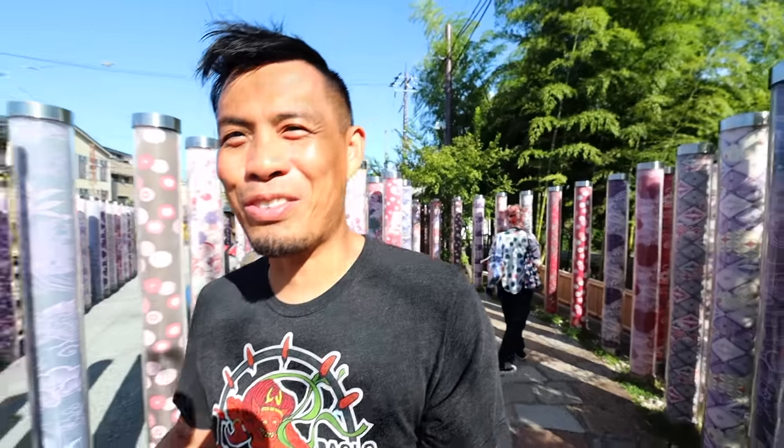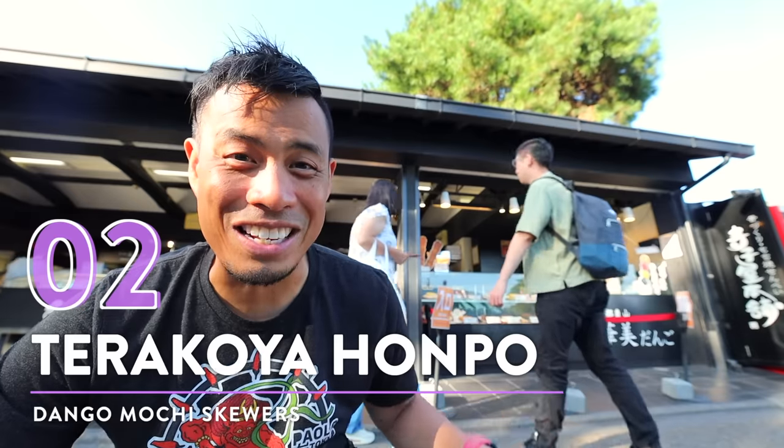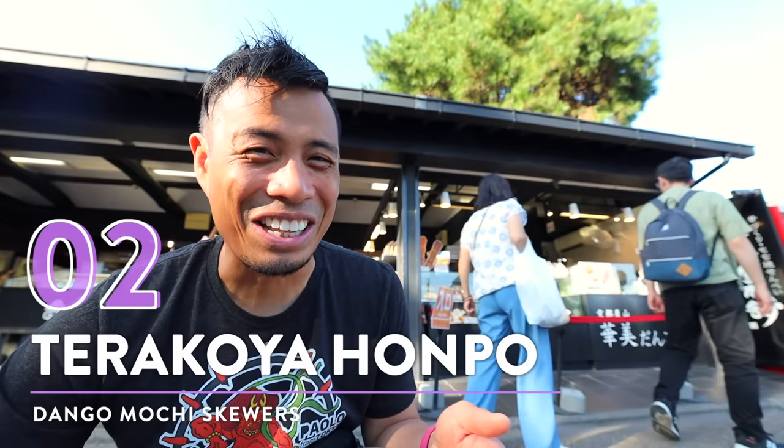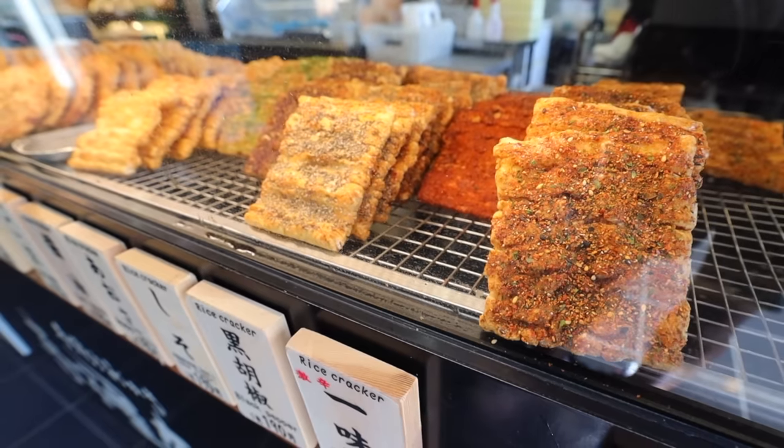This place right here is pretty cool — we're right by the station. These little poles surrounding me actually light up at night, so if you are here at night you might want to check this spot out for a picturesque moment. Number 2: Dango from Terakoya Honpo. This spot has some unique Dango flavors.